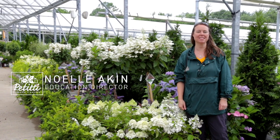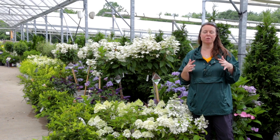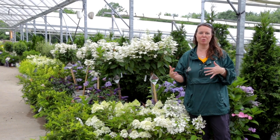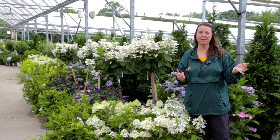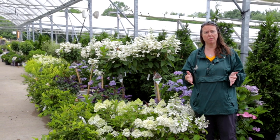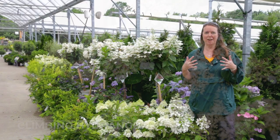Hi everybody, this is Noelle from Petiti Garden Centers. We're here at Oakwood Village and it is mid-summer and the hydrangeas are just looking absolutely gorgeous. We're going to do a walking tour - we used to do this a lot in the stores, taking customers through and showing them the different types of hydrangeas available. We're going to talk about five of the six hydrangea families available today. The one I don't have to show you is the climbing hydrangea - they should be coming in around August.